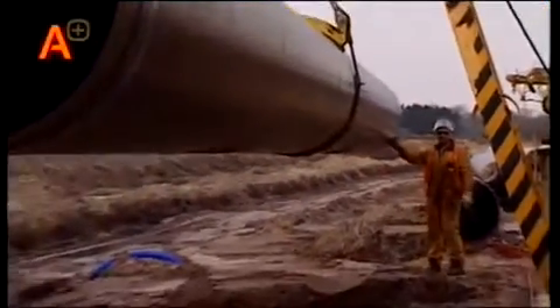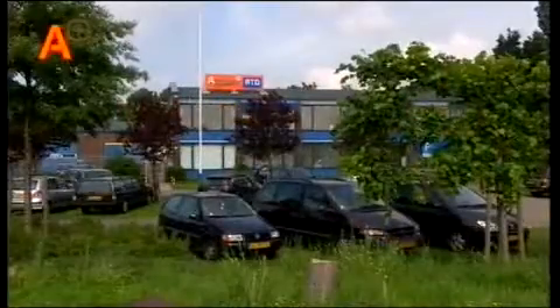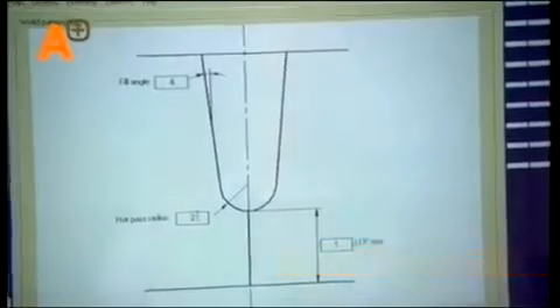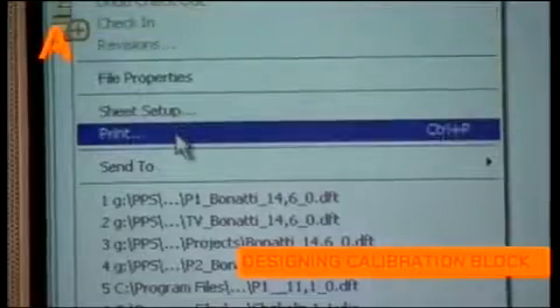Every pipeline is different in terms of diameter, wall thickness, material, and weld process employed. At the A-plus RTD head office in Rotterdam, the Netherlands, all relevant system parameters are keyed into a computer program. This program works with a number of drawings from which a calibration block is produced.